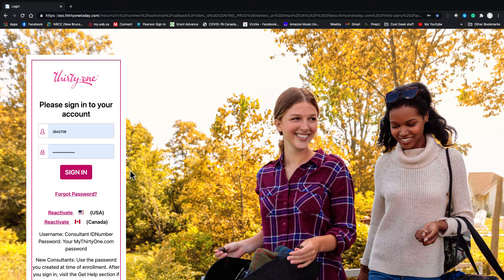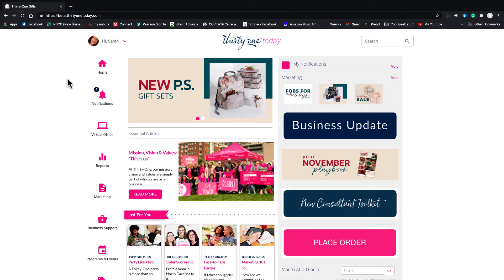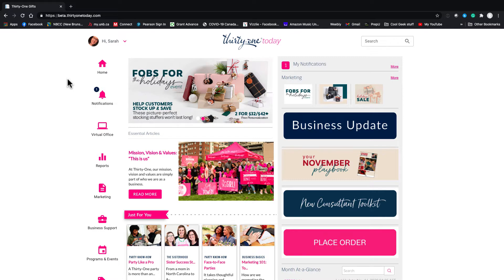Hi everyone, here is your tour of 31 Today. So 31 Today is your main site for ordering, marketing, general information, and all that good stuff. There's a lot of information on there, so I want to give you a quick tour of the highlights. You're going to log in with your consultant ID and the password that you created when you enrolled.